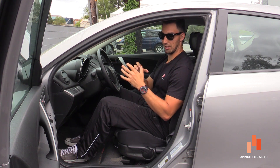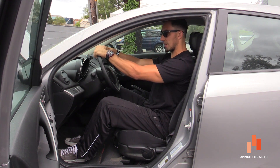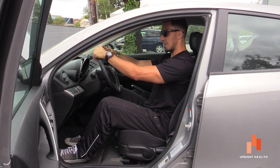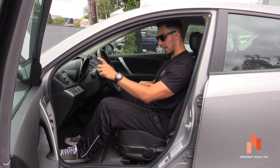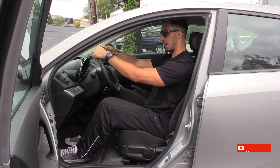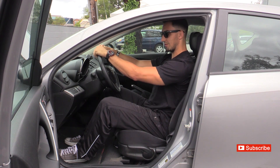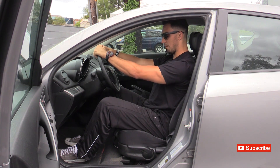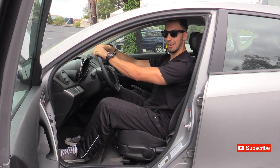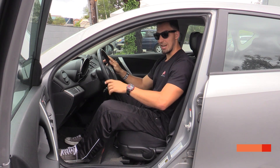Last one I want to add: if you put a little pressure down on the steering wheel — take both hands and just push it down a little bit — that'll actually trigger your core ab muscles to come on and activate. Now all the things we were trying to achieve, this will actually help by bringing those abs on and getting that pelvis and hip area into a better position.